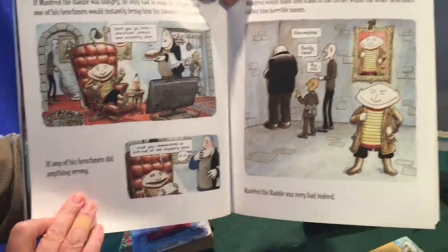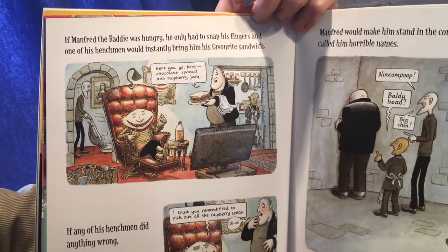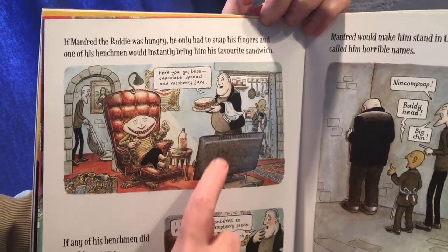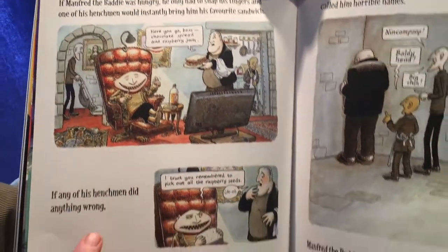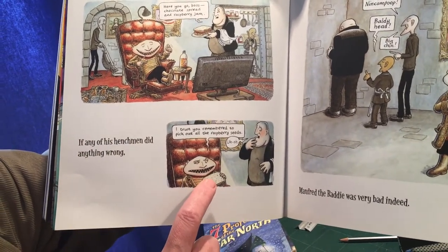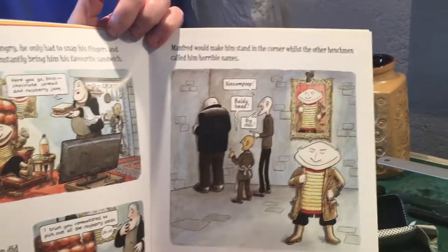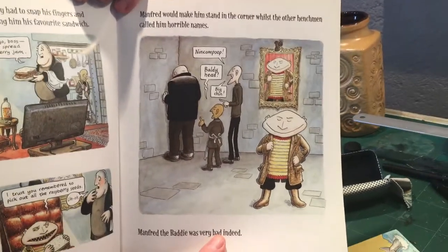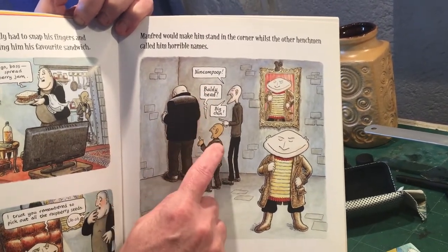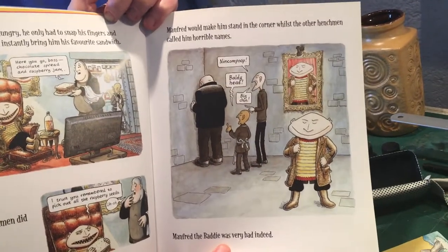If Manfred the Baddie was hungry, he had only to snap his fingers and one of his henchmen would instantly bring him his favourite sandwich. 'Here you go boss — chocolate spread and raspberry jam.' If any of his henchmen did anything wrong — 'I trust you remembered to pick out all the raspberry seeds' — Manfred would make him stand in the corner whilst the other henchmen called him horrible names: 'Nink and Poop, Baldy Head, Big Chin.' Manfred the Baddie was very bad indeed.